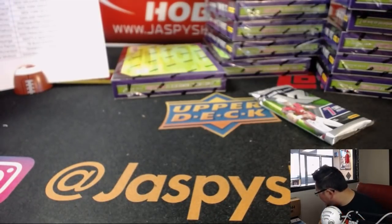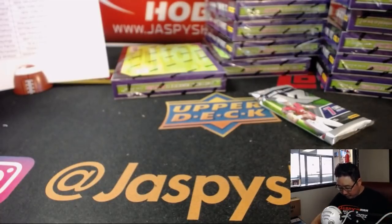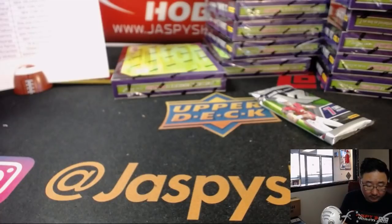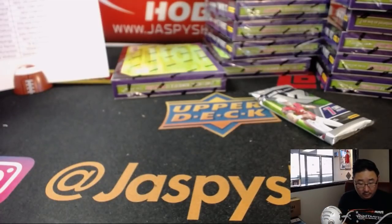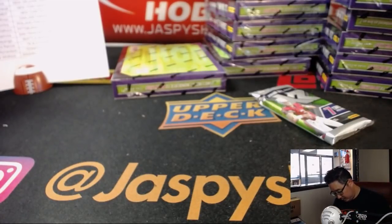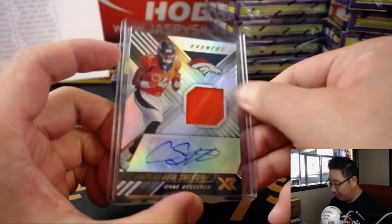I'm going to need some top-loaders here. So Josh, here's your Cortland Sutton, a little Oppo Joe Mojo. A little wrinkle in the penny sleeve, but there it is.